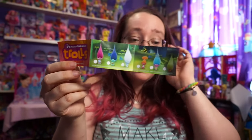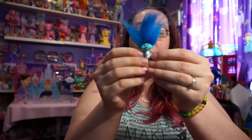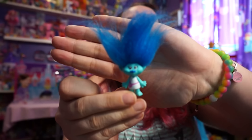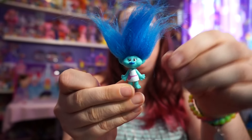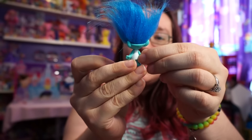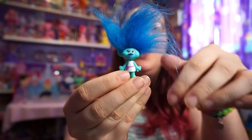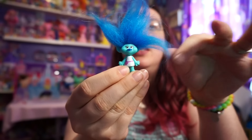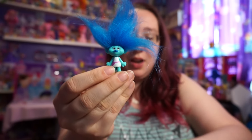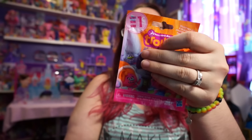I do not know the names of these Trolls because obviously I have not seen the movie. So here is our first Troll that we got. She's got blue hair and I can't really tell what's on her shirt, but she looks very happy. Oh, I love the hair - look at the hair, that is so cool!